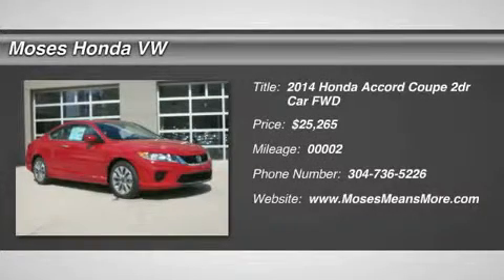You'll love this 2014 Honda Accord Coupe. This is a car you'll want to take home.